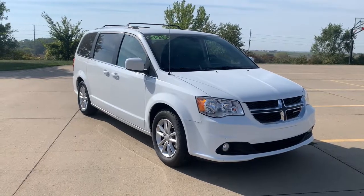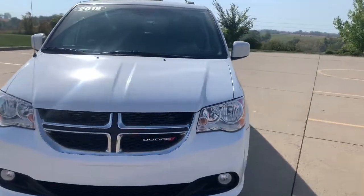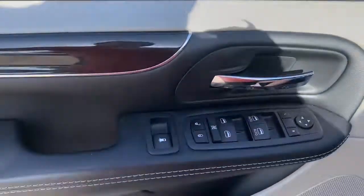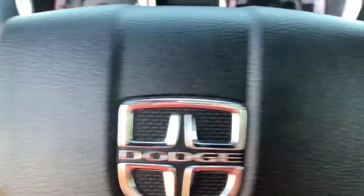Get into a car with value. 2019 Dodge Grand Caravan. With less than 70,000 miles on the odometer, this vehicle provides excellent value. Whether it's a run to the home improvement center or a family road trip, the Grand Caravan has your back.